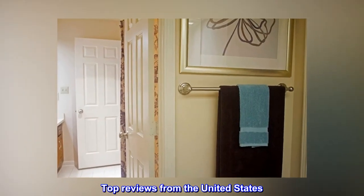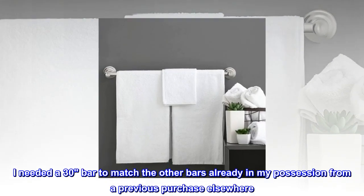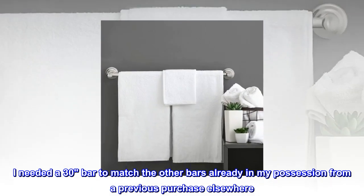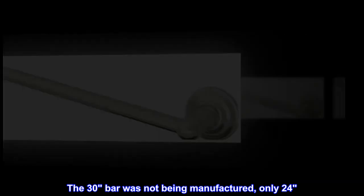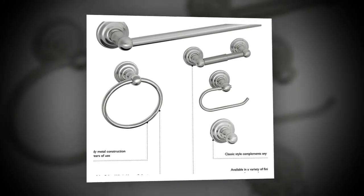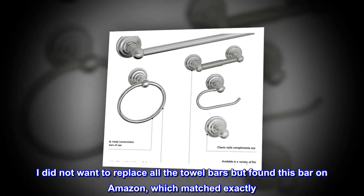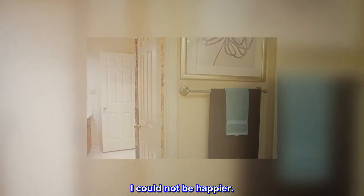Top reviews from the United States — Perfect 30-inch bar. I needed a 30-inch bar to match the other bars already in my possession from a previous purchase elsewhere. The 30-inch bar was not being manufactured, only 24-inch. I did not want to replace all the towel bars but found this bar on Amazon, which matched exactly. I could not be happier.